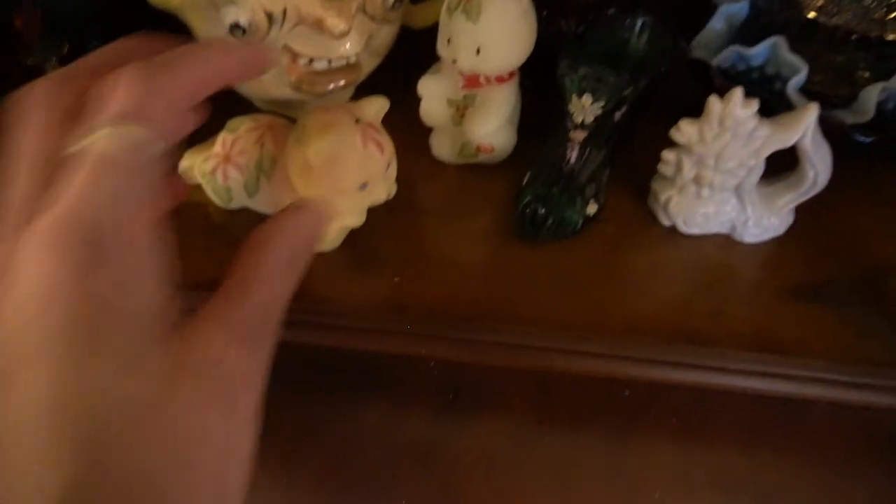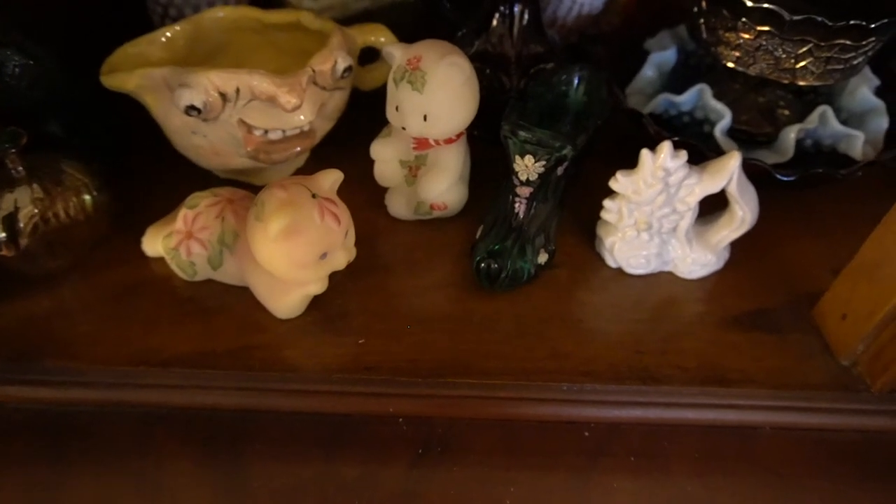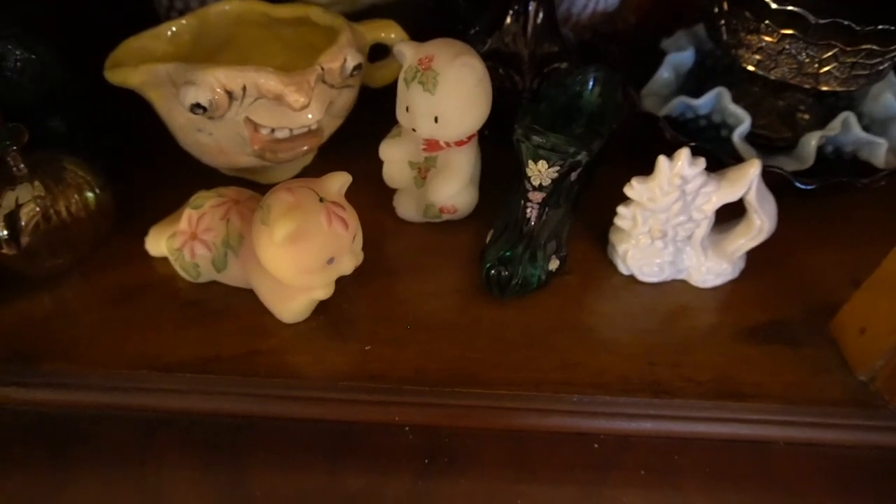A lot of these little Fenton figurines that you're seeing — these were my great aunt's, and before that they were my great grandmother's. When my great aunt passed away, my mom's cousin went in and just kind of sold everything — and this is what I have left of my great aunt and great grandmother.